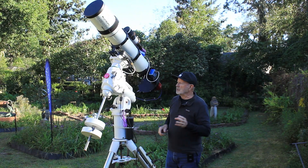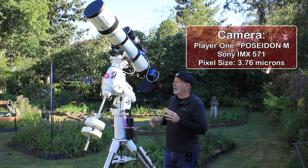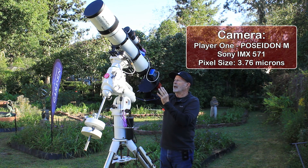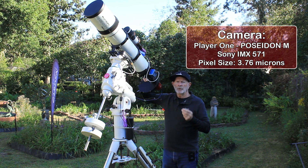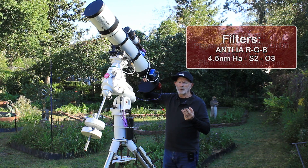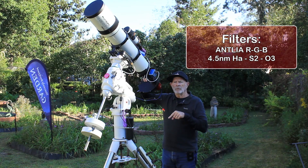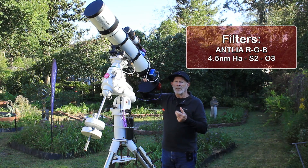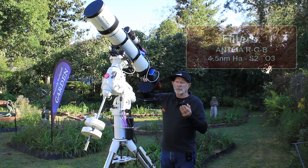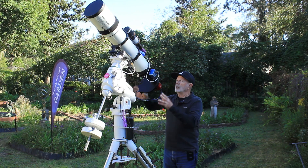The camera I'm using is the Player One Poseidon — it's a monochrome camera. I have a seven-position filter wheel with the Antlia filters. I have the RGB: red, green, and blue. I also have the narrowband 4.3 nanometer filters — hydrogen alpha, sulfur 2, and oxygen 3 — and also a luminance UV IR cut filter.